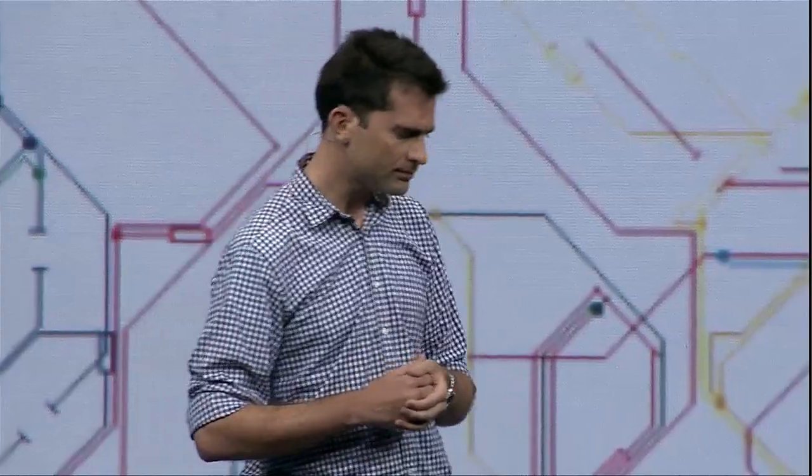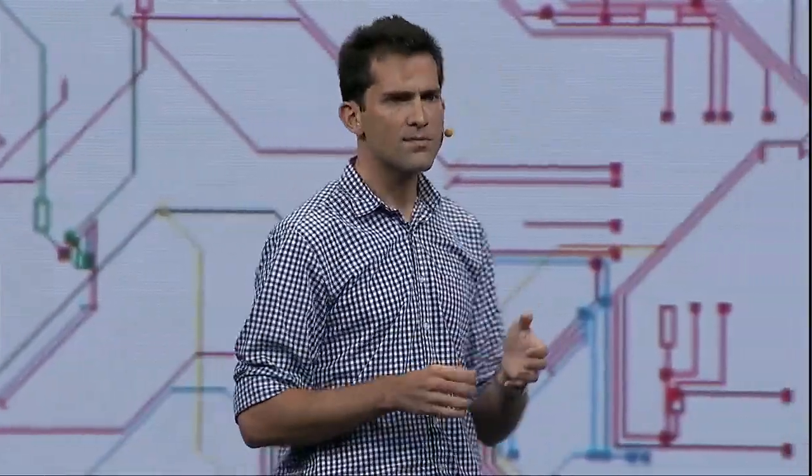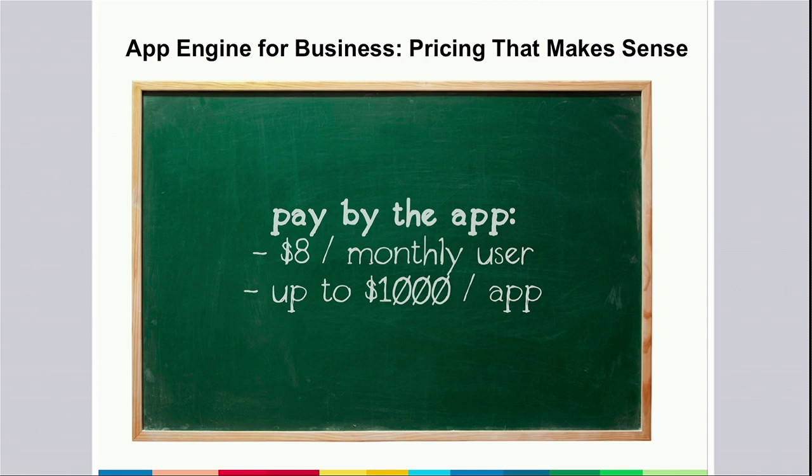When they're ready to share it with their whole company, they just press publish. The new pricing model addresses feedback that our current App Engine pricing is fairly complex, especially for the enterprise use case. Taking a note from Google Apps for your domain, the pricing for Google App Engine for Business is easy to understand: your applications cost $8 per user, up to a maximum of $1,000 per application per month. There are no other fees or charges. If you use your application within your domain, your usage is unlimited, and you can create as many applications as you'd like.